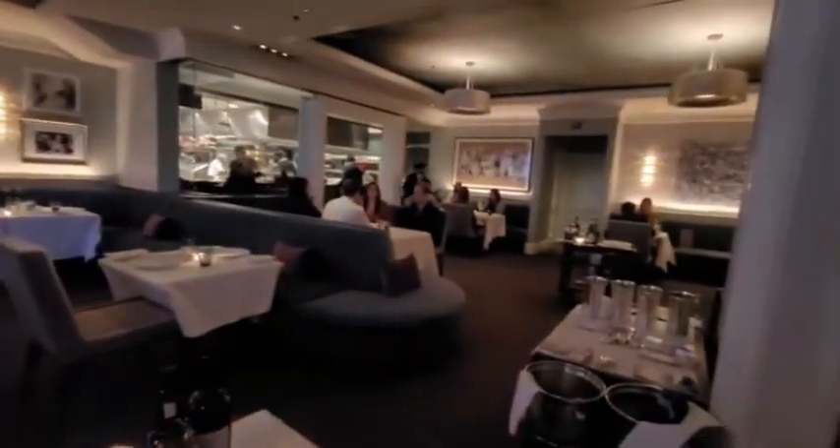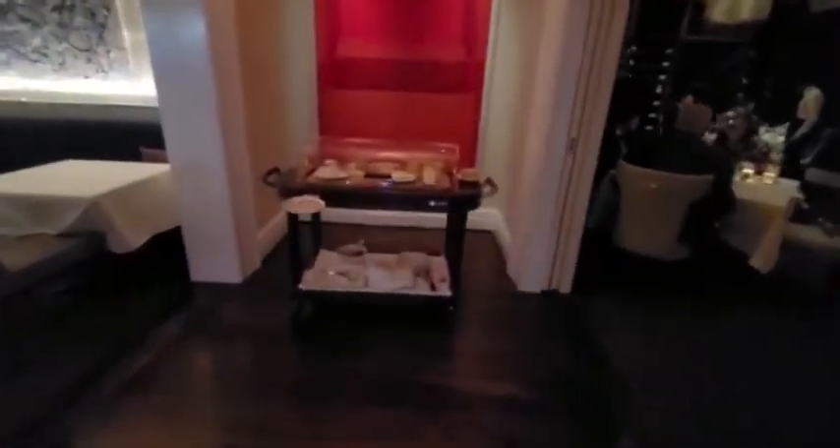We're going on a tour of the Charleston. Beautiful bar — we're sitting right here. Lovely dining area, and then you can see the kitchen. Beautiful artwork. And the water. And fine cheese.